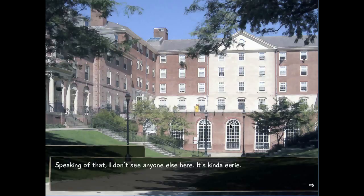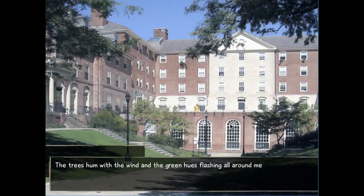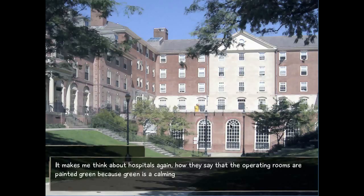Speaking of that, I don't see anyone else here — it's kind of eerie. It makes me wish there was somebody here so I could anchor myself to something tangible instead of feeling like I've stepped into another dimension. The trees hum with wind and the green hues flashing all around catch my attention. They say operating rooms are painted green because green is a calming color. I don't know — blue is a calming color for me, but green is like rebirth. It's kind of exciting. I don't see it as calming whatsoever.